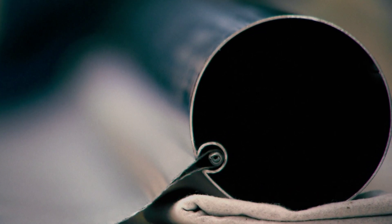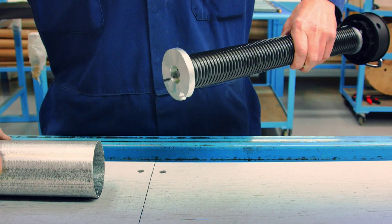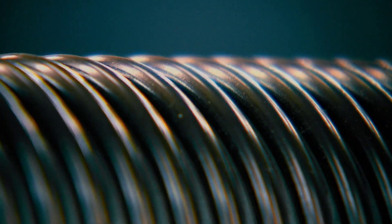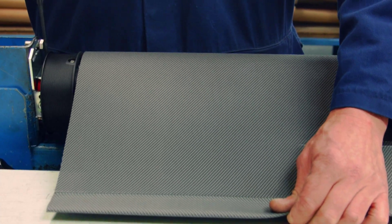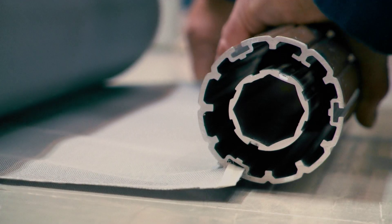Most of our standard systems are based around a single barrel tension mechanism — a motor and a spring working in harmony to generate the tension required to keep fabric flat. We might adapt that technology to really suit a project or to deliver a particular result.